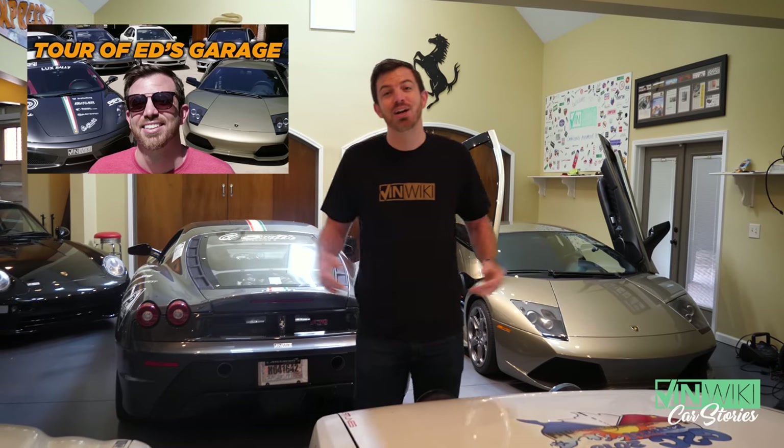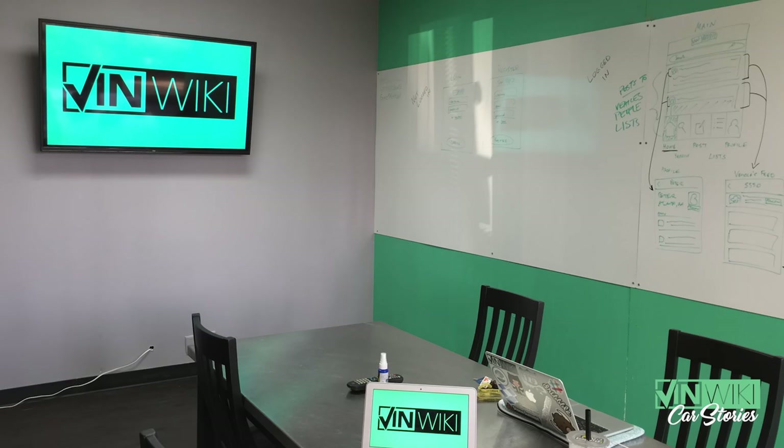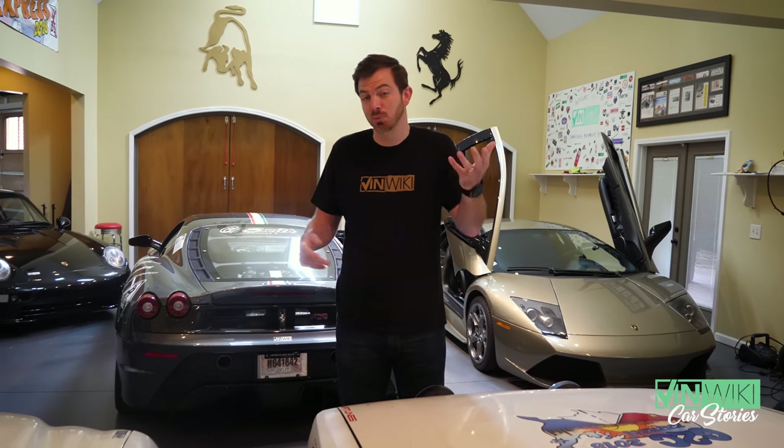Hey guys, so last week I made a video with a tour of the garage to celebrate hitting 10,000 subscribers after not making any videos on this channel for more than three years, and picked up another 20,000 or so. So we've never had a week like that growing the VinWiki channel, but thank you so much for watching, subscribing, sharing the video, and I'm glad it was something that people wanted to see.